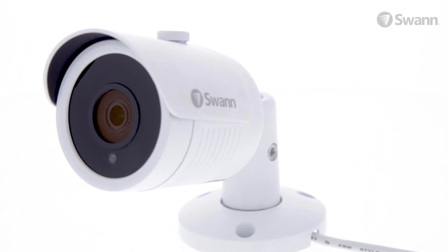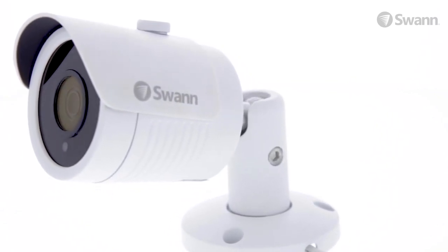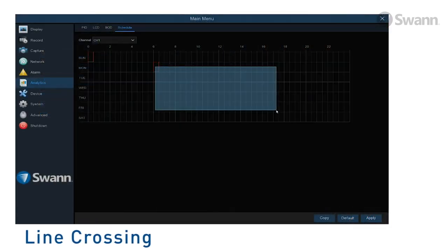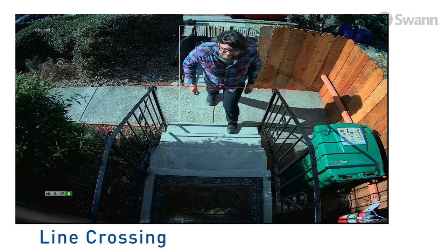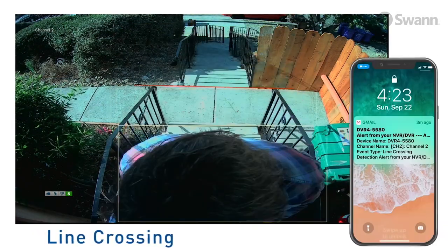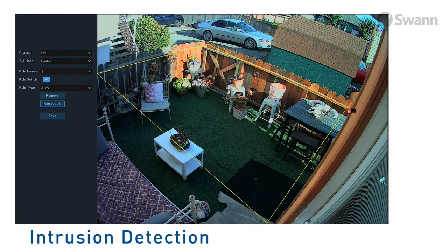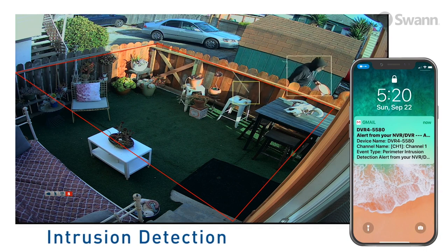Take advantage of special analytics features to receive email alerts when defined events occur. Line crossing allows you to draw a line over a walkway and schedule it to be enabled when you're at work. Any time movement crosses the line, the DVR will record it and send you an email. Intrusion detection allows you to draw a rectangle in the image that triggers recording and an email alert when there's movement in the detection region.